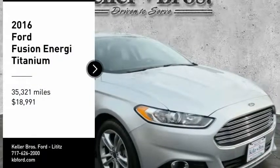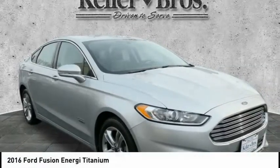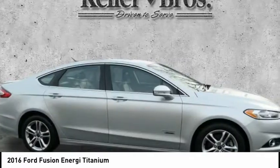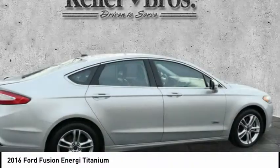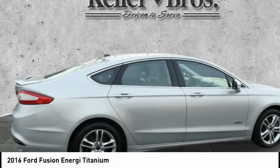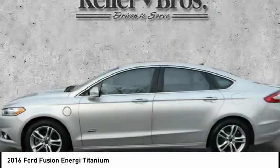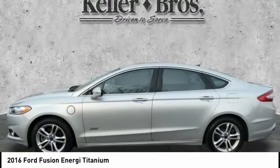Come test drive the 2016 Fusion Energi. The Ford Fusion Energi is an electric hybrid vehicle with all of the efficiencies you want in an electric vehicle. It also offers the new Sync infotainment interface, push button start, and an